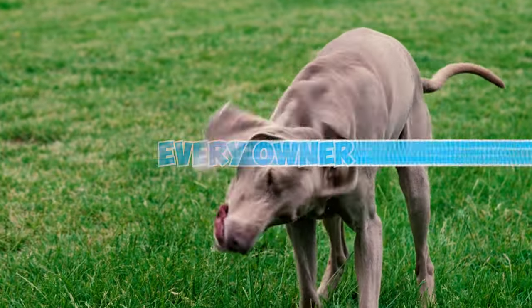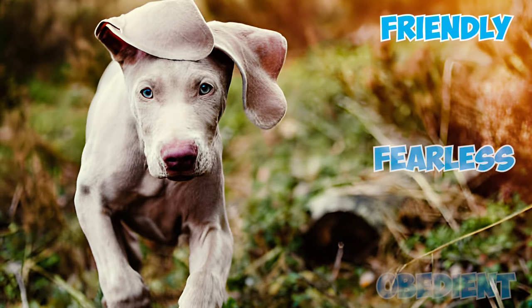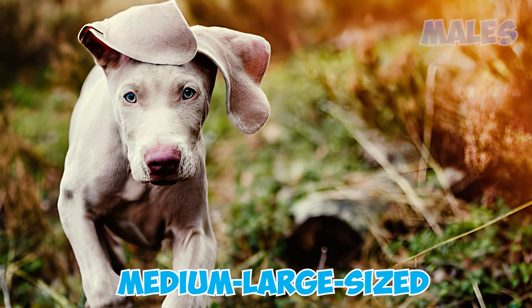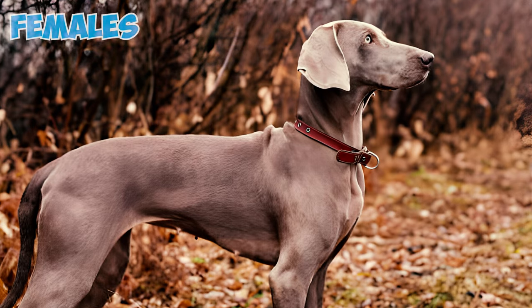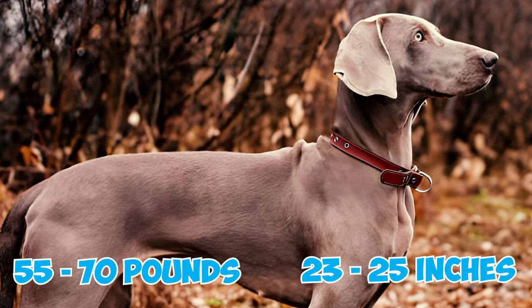32 Weimaraner Facts Every Owner Should Know. Fact 1: Friendly, Fearless, and Obedient. The Weimaraner is a medium to large-sized dog. Males typically reach 24 to 27 inches in height and weigh 70 to 90 pounds, while females are slightly smaller at 23 to 25 inches tall and 55 to 70 pounds.